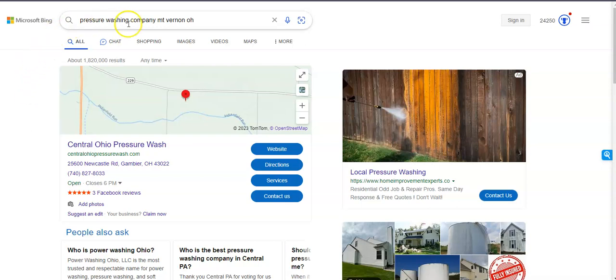So to start, I went and Googled 'pressure washing company in Mount Vernon, Ohio.' And typically what happens is there's a map pack that shows up, something similar to this. And there's one or two, maybe three companies that show up underneath the map. But in this unique situation, it looks like there's only one company that is showing — and that's Central Ohio Pressure Wash — that is actively marketing in your area. So what I want to kind of show you is being able to get into the top three to have some sort of competition, to get into the map packs area up at the top.